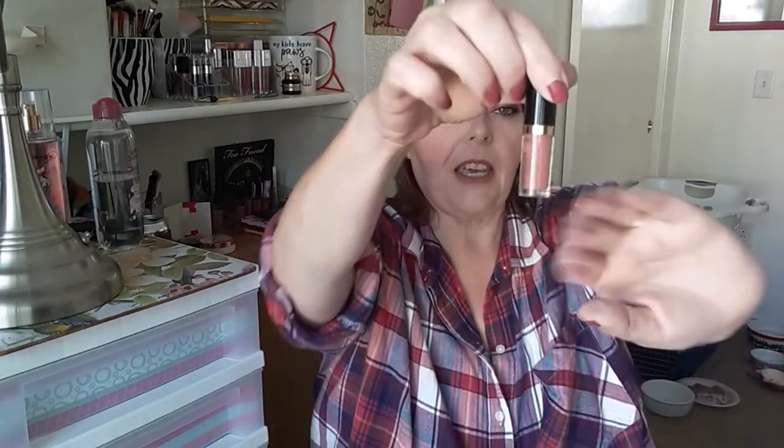Next is the Tarte lip paint in Rose — it was 12 grams last month and it's currently 11 grams. It's just a little tiny mini. I've taken out the stopper and I'm having trouble getting product out. You can see it's basically down to the bottom. I will finish this by the end of the year — I don't see why I wouldn't.